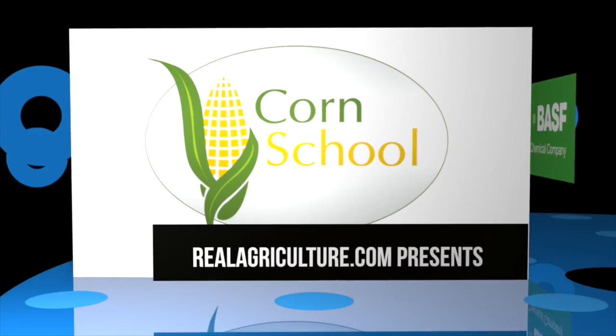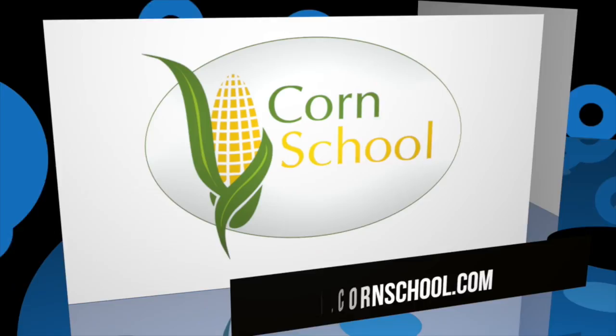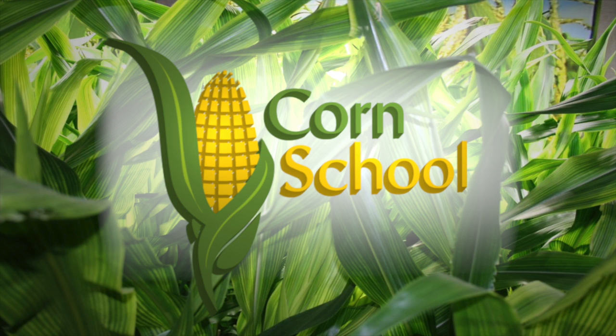The Corn School is brought to you by BASF and Pride Seeds. I'm Lindsay Smith with RealAgriculture.com. I'm joined today by Tracy Bode, a field crop entomologist with OMAFRA. Welcome, Tracy. Thank you very much.